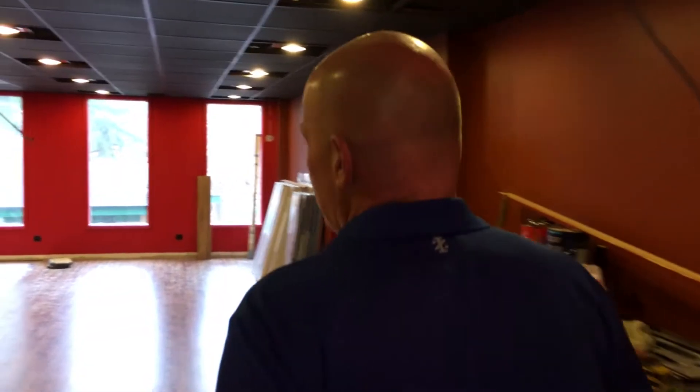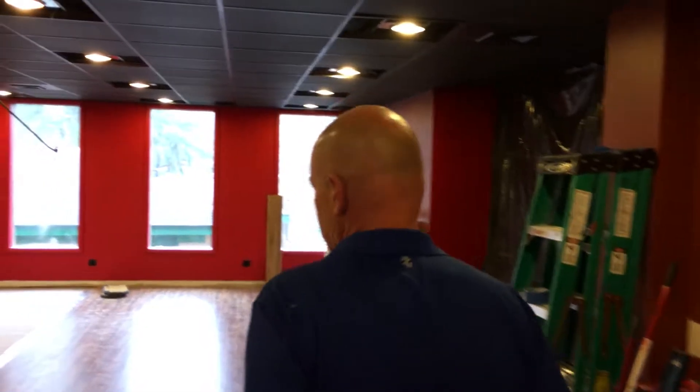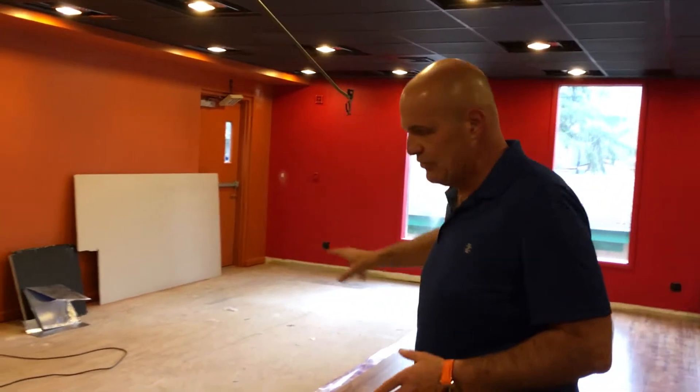So here we are in the new addition to Music To My Ear. This entire area is going to be filled with vinyl LP racks, which is going to effectively quadruple our storage space and we're going to add almost 15,000 more titles.